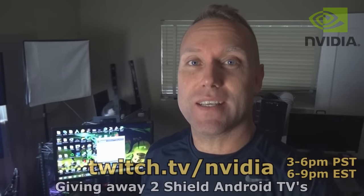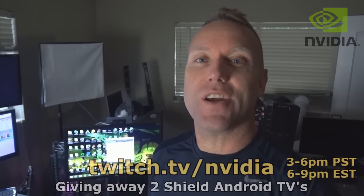So guys, make sure to check me out. It's going to be today, 3 to 6 p.m. Pacific, 6 to 9 Eastern — twitch.tv slash NVIDIA.